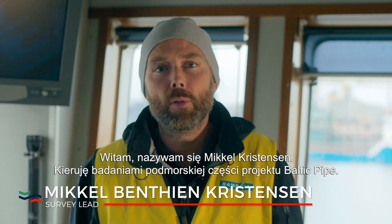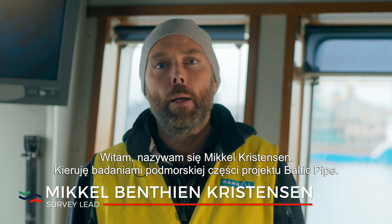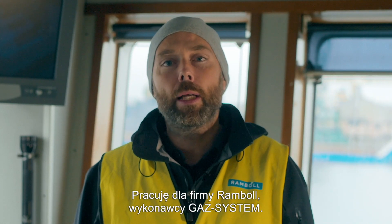Hi, my name is Mikkel Christensen. I'm Survey Lead on the Baltic Pipe Offshore Project, coming from Ramble, working for Gas System.